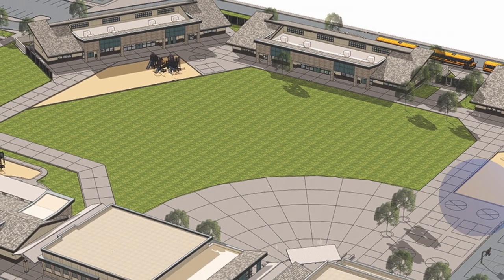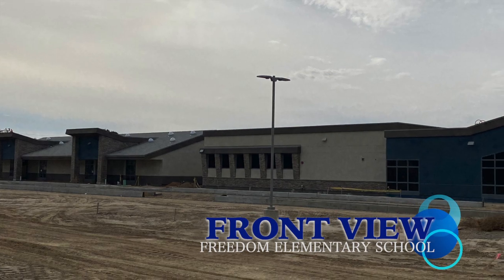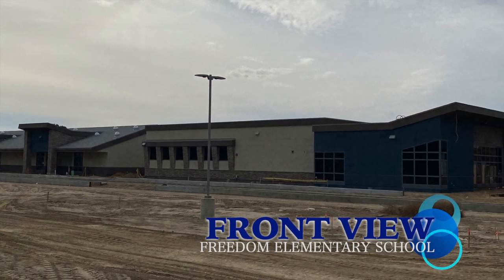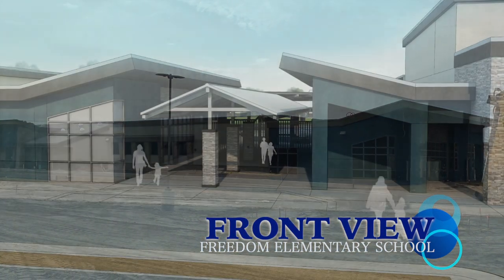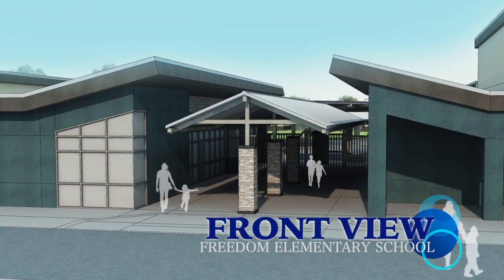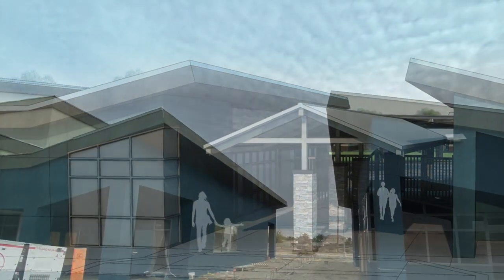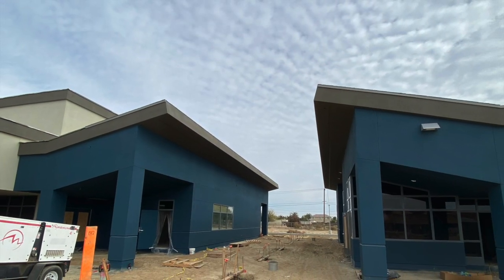The site of this development is approximately 13 acres located on the corner of 19th Avenue and Cinnamon Drive. The scope of this project design is a kindergarten through sixth grade school to house approximately 550 students, with expansion for future growth to 700 students.